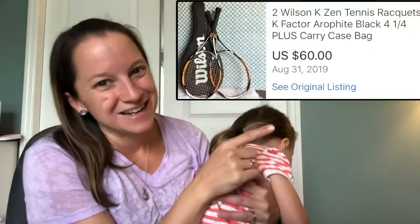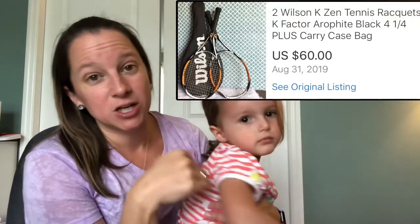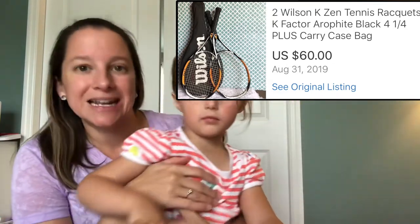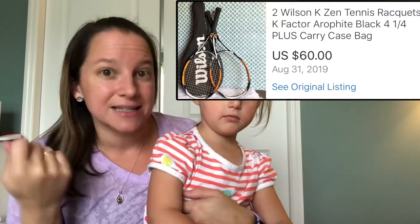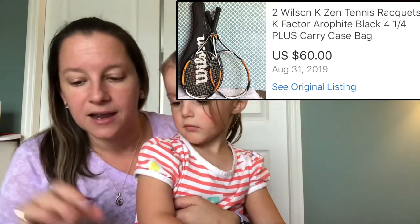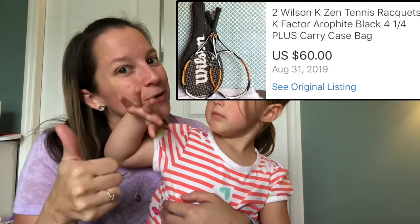This item my husband picked up — I never pick up sporting goods because I know nothing about them. These are a nice pair of Wilson tennis rackets that came with their own case and everything. They were $5 for the entire thing and I sold them for $60. So thank you, hubby!